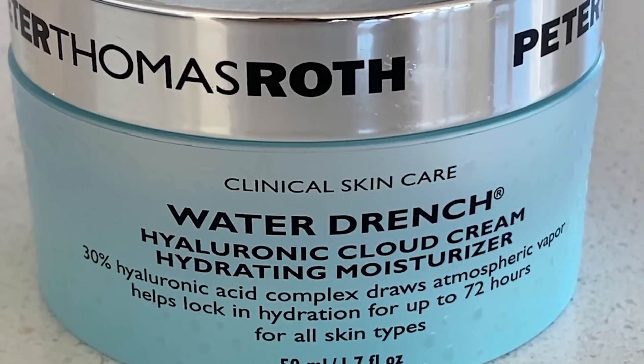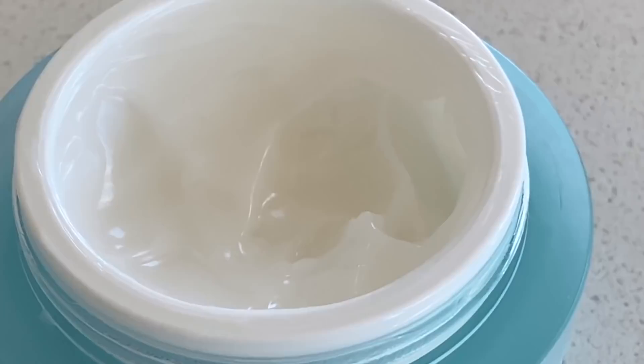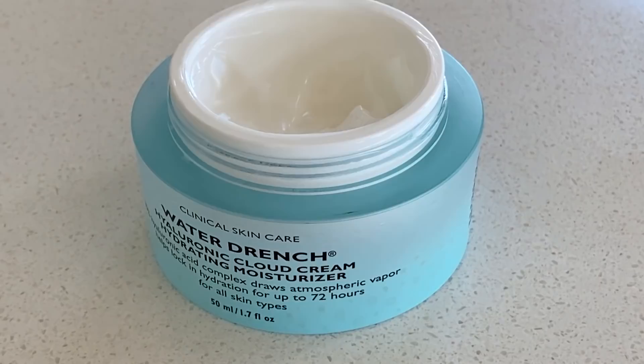Now for the main event — my favorite part. The first thing I use is the Water Drench Hyaluronic Cloud Cream Hydrating Moisturizer from Peter Thomas Roth. This is one of my favorite skincare products ever. It's formulated with 30% hyaluronic acid and has three molecular sizes — the different sizes of hyaluronic acid are really important for how well it soaks into your skin. It's also the most cloud-like, light gel texture I've ever seen in a moisturizer. I get a little bit and massage it in — it's kind of cooling right when it hits your skin. Just a lovely treat in the mornings.